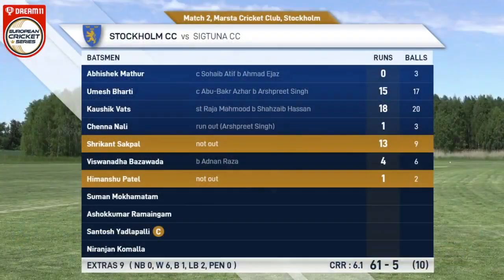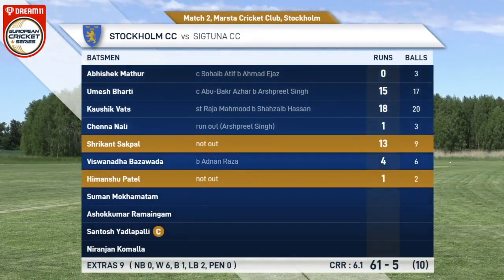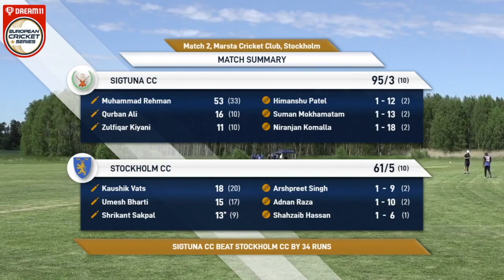Having batted first, putting a huge total on board - 95 - restricting Stockholm to 61, winning this by more than 30 runs. That's a huge win for Sigtuna CC.